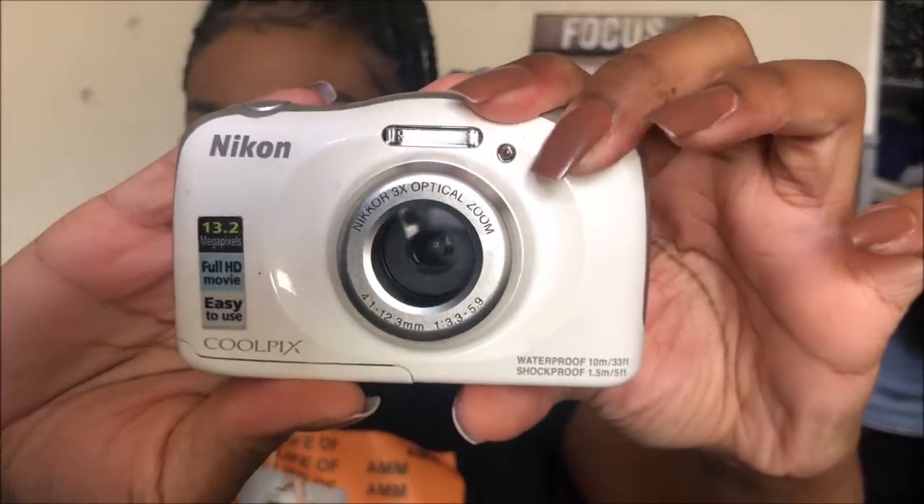The only struggle with filming from my point-and-shoot camera — which is the Nikon Coolpix, this is what I occasionally film my videos with — is it doesn't have an external mic, so it can sometimes make my sound a little bad depending on how far or how close I am to the camera. The pro is that it has 1080p, which is very HD quality, and I really like the overall quality of it. I'll link videos I've filmed with this camera in the cards or description box.